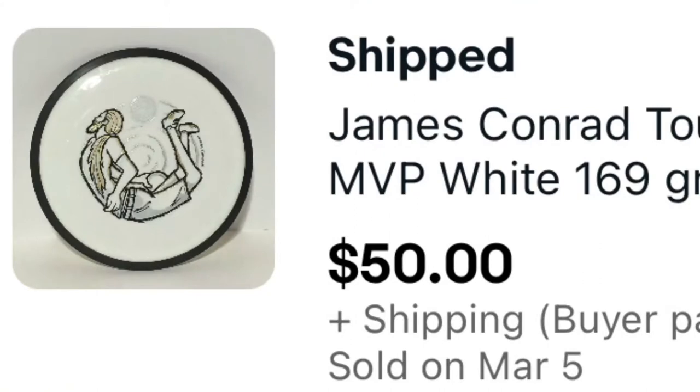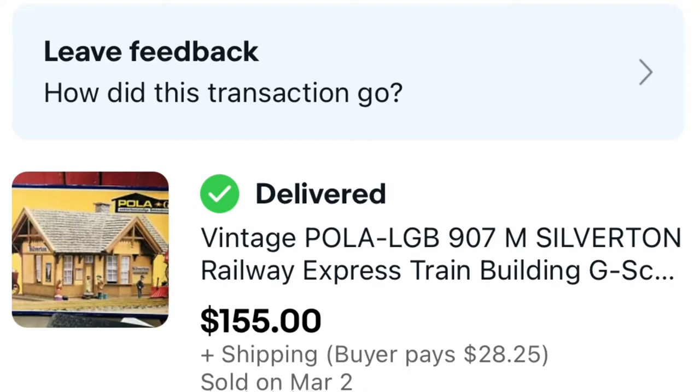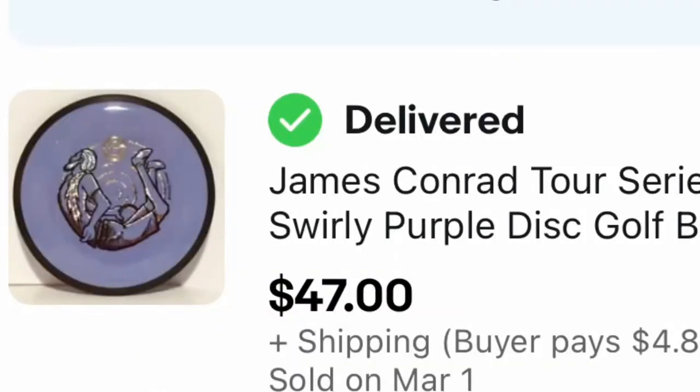Next up, a James Conrad Tour Series vault disc golf disc sold for 50 dollars. That was something my two sons picked up for resale — they paid about 21 dollars at a local disc store, and they're 13 and 15, so they turned around and sold it for 50. Good one for them! Next, a Coors snapback trucker cap sold for 40 dollars — it had a really neat almost tiger-stripe design. And coming in at 155 dollars is this vintage Railway Express train building, G-scale, brand new, never used, never put together. We had seen comps sold for 200 in the past, but we take offers. We also got another James Conrad Tour disc sold for 47 dollars.